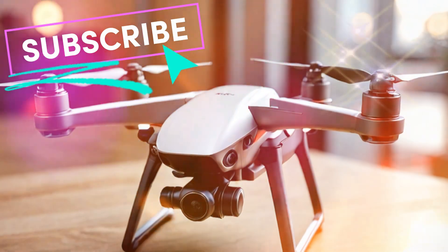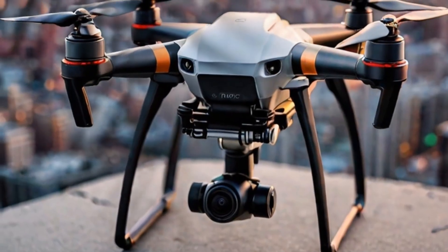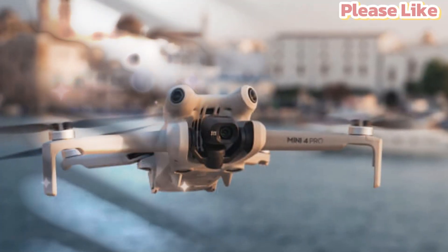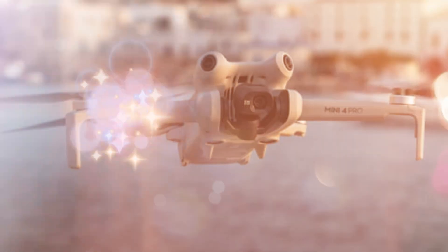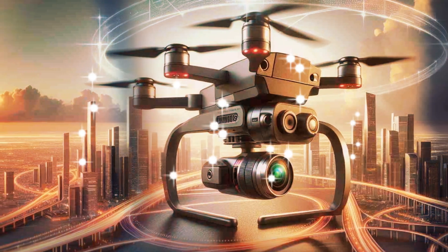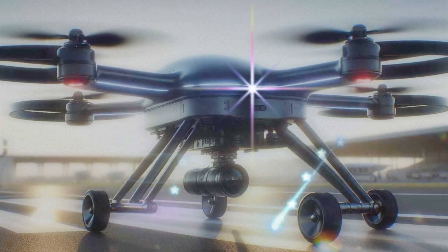Welcome back to my channel. Today we're diving into the game-changing innovation that has the drone community buzzing: the upcoming DJI Mini 5 Pro. Whether you're a seasoned professional, a travel enthusiast, or just stepping into the world of aerial photography, this drone promises to redefine the possibilities of what compact drones can achieve. From its stunning visuals to revolutionary features, the Mini 5 Pro is shaping up to be the ultimate tool for creative storytelling.